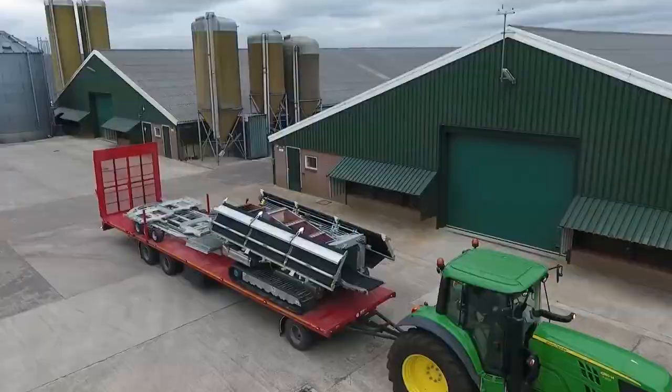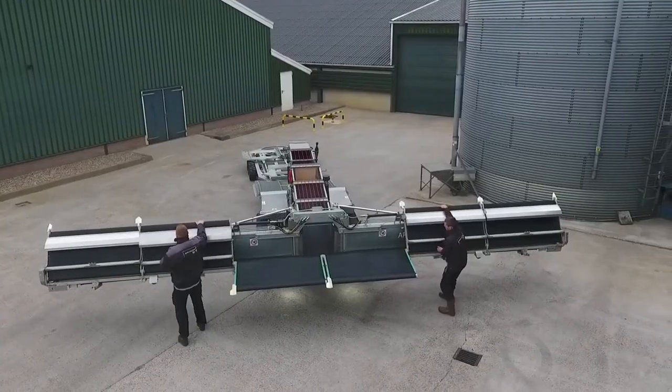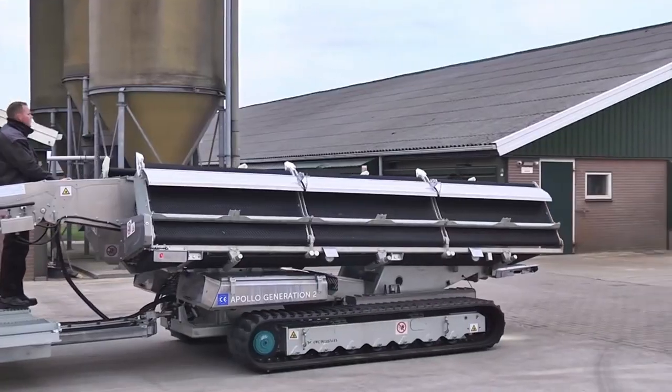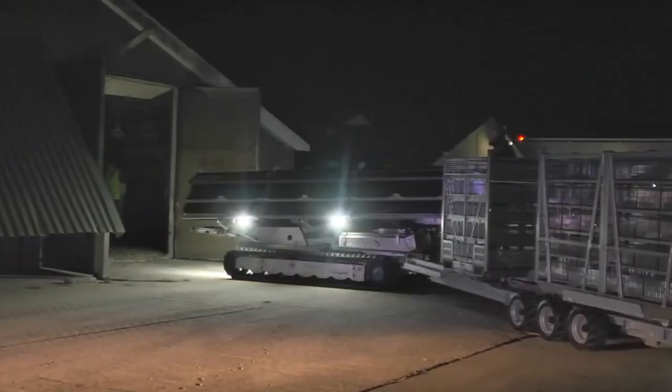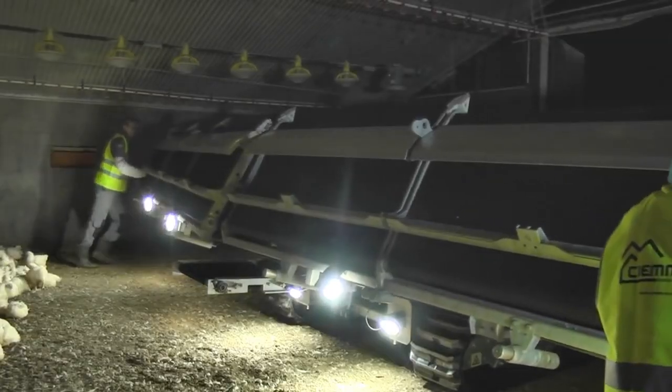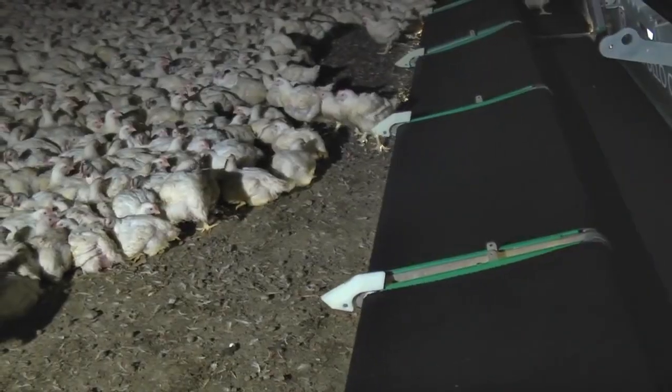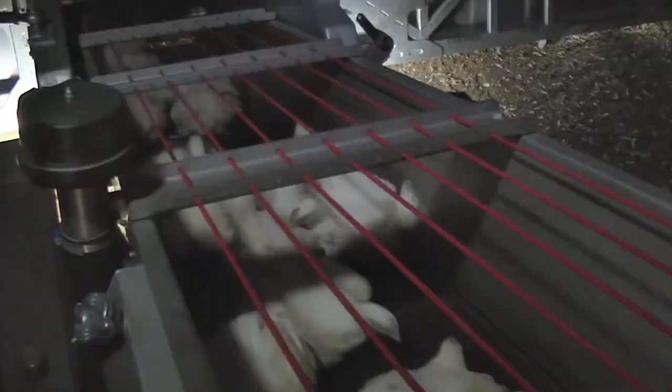Meet the Apollo Generation 2 Chicken Harvester, an intricate machine tailored for the poultry industry. This equipment efficiently and safely harvests chickens from farms, preparing them for processing. Equipped with specialized attachments such as picking fingers, hand cutting blades, and a feather plucking system, this harvester works swiftly and effectively.